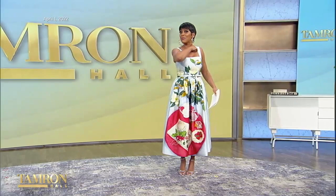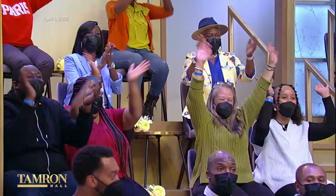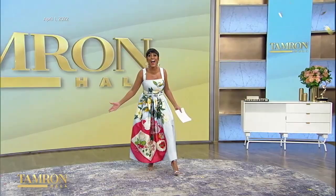So guess what? To mark the occasion, I have some surprises for you. This is a giveaway show!